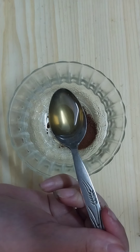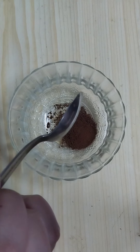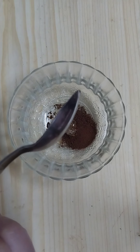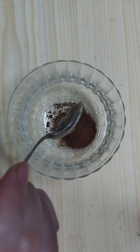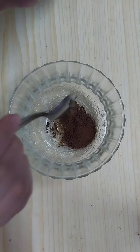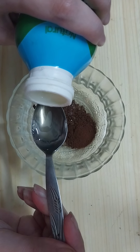Then we need to add one teaspoon of natural honey. Then we need to add one teaspoon of natural milk.